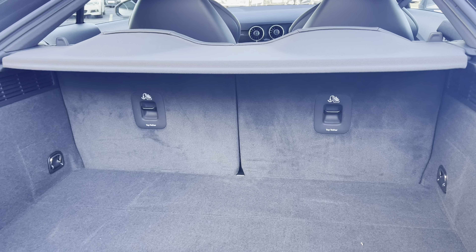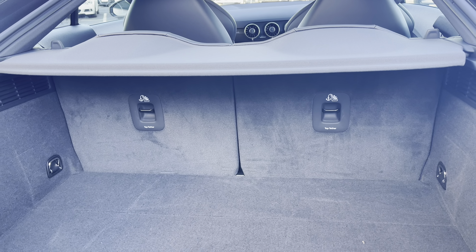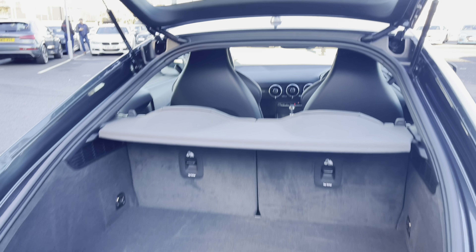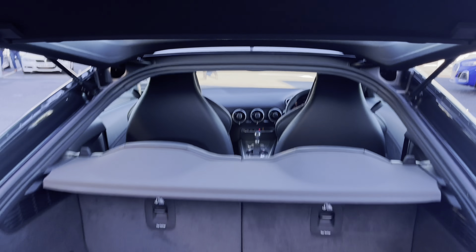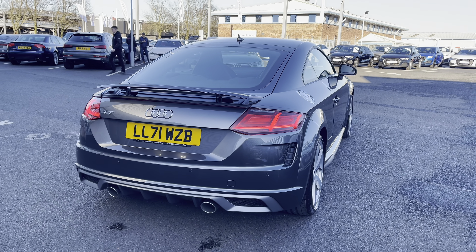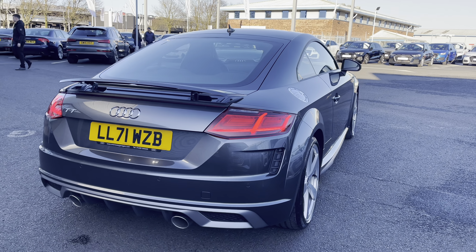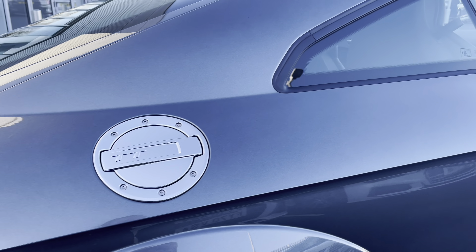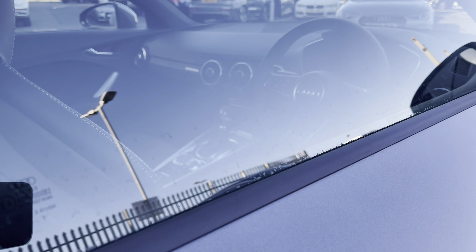You also have the option to lower the rear seats just in case you need to create extra storage space for larger items, whilst the boot lid on this vehicle does manually open and close. It's an all-round stunning looking vehicle, and you do also have the TT fuel cap adding much more extra character to the exterior.